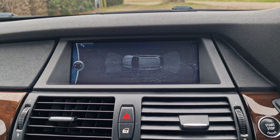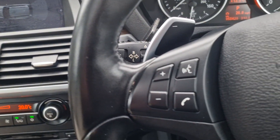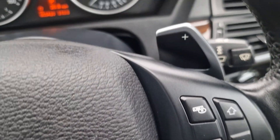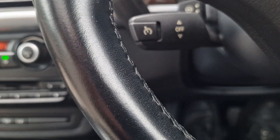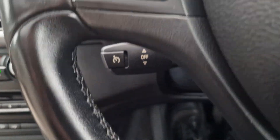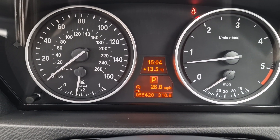You've got parking sensors all around. You've got a multifunction steering wheel and gear change on the steering column, and cruise control down there as well. I can show you the mileage now — 55,420. So really, really good mileage.